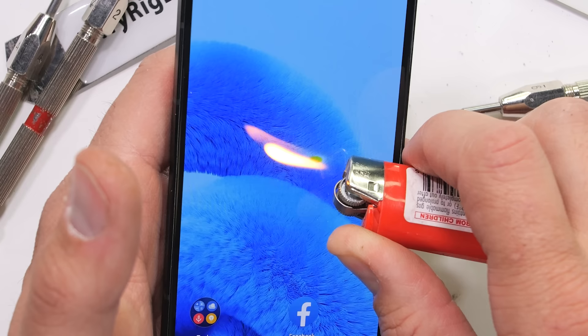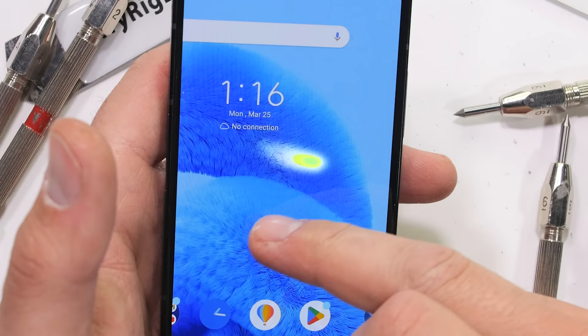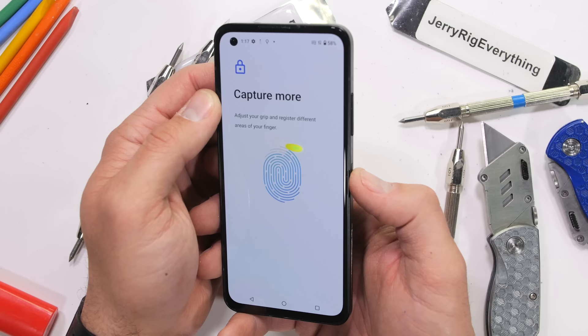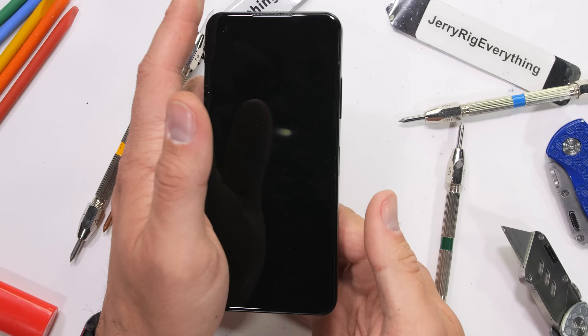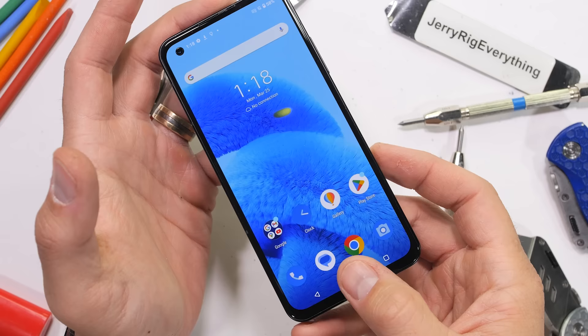The screen will last for about 30 seconds under the heat of my lighter, but alas, the Super AMOLED screen succumbs to the heat and is permanently damaged. I would recommend against taking a lighter to your screen. As far as the fingerprint scanner goes, I was able to set my fingerprint, but after being set it's still pretty slow to unlock. After adding some additional scratches, it maintained its prior slowness, but is still functioning.